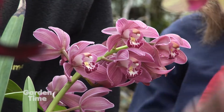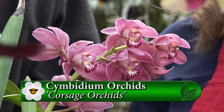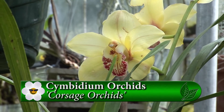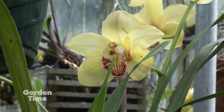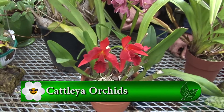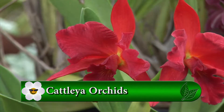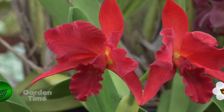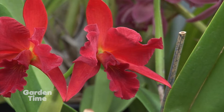This one with the long foliage is a cymbidium, often referred to as the corsage orchid. This one has four spikes on it and seems pretty happy. And right here we have a cattleya — a beautiful red. Cattleyas are something recently gotten interested in; they are a little bit of a challenge, but they like sun, can live in the house, and are very rewarding.